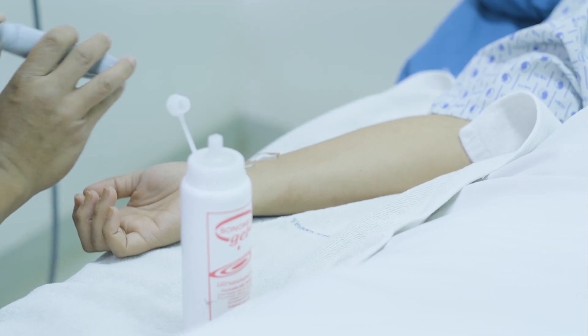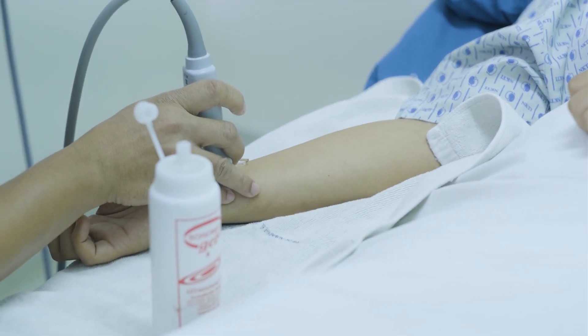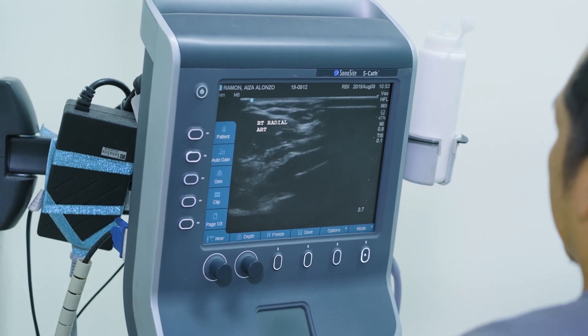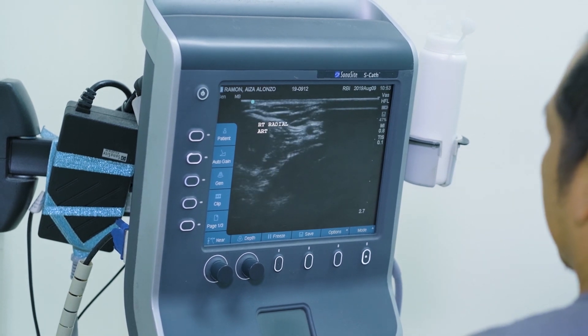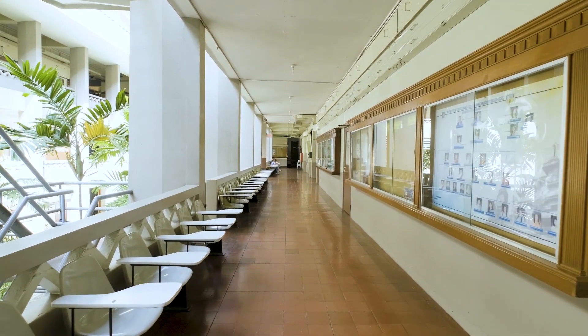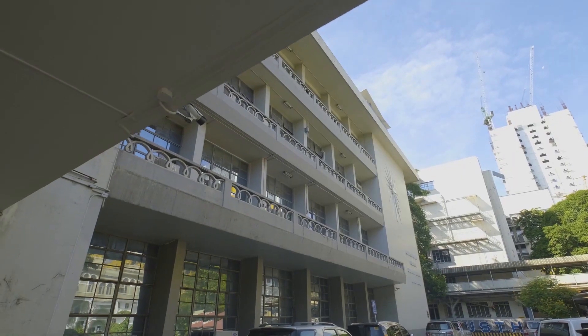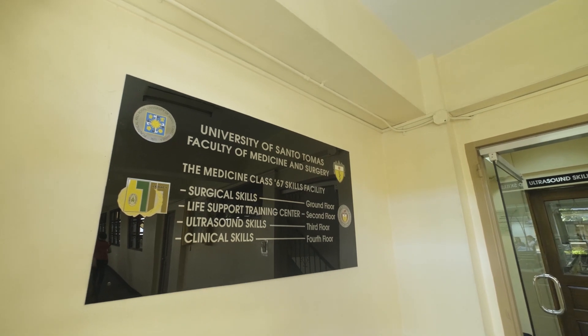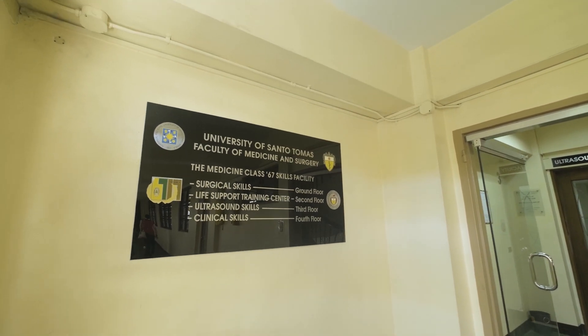Learning ultrasound is not easy for non-radiologists, but challenges prove to be rewarding. It all started with my initial exposure at a foreign workshop on ultrasound in 2007. It has opened my vista to the wide possibility of its use. The University of Santo Tomas Faculty of Medicine and Surgery, through a Sonosite grant, provided me the opportunity to spearhead the learning of ultrasound and integrate it into undergraduate medical education.